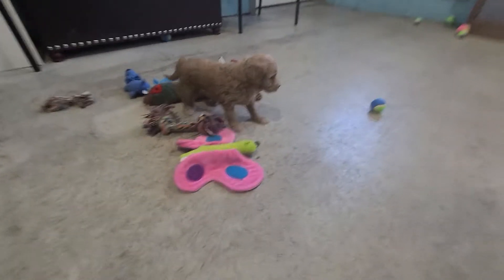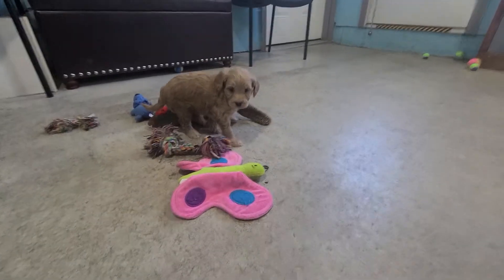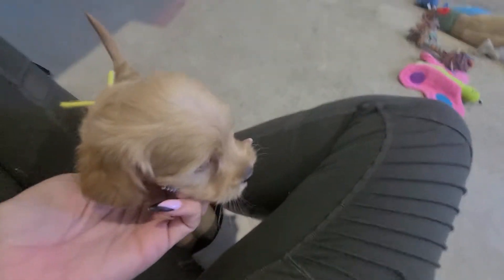Hello everybody! I have Lady and Skipper's puppies. They're five weeks old, so it's pick time.